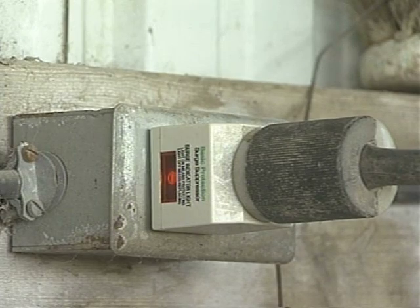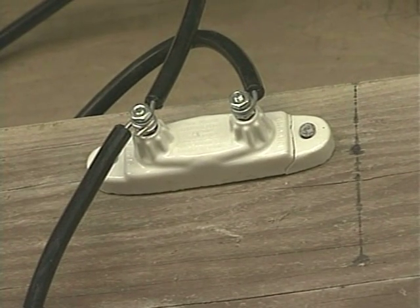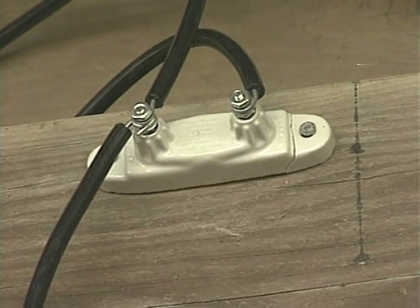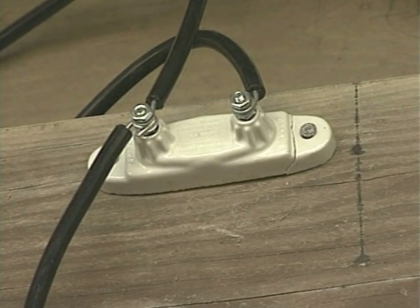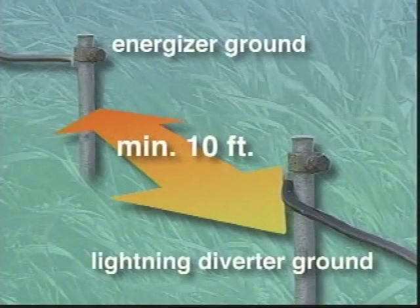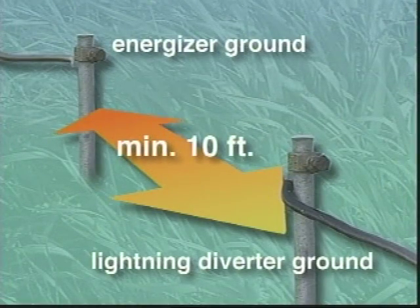If possible, avoid installing the energizer in areas prone to lightning strikes. To help protect against lightning strikes, a lightning choke followed by a lightning diverter should be installed in the lead-out wire between the energizer and the pasture fence. The lightning diverter, which acts as a spark gap, should be connected to a grounding system equal to or larger than the grounding system under the energizer. Be sure there's at least 10 feet between these two grounding systems. Many energizers are covered by company lightning warranties, so be sure to follow the company recommendations for lightning protection in order to validate the warranty.